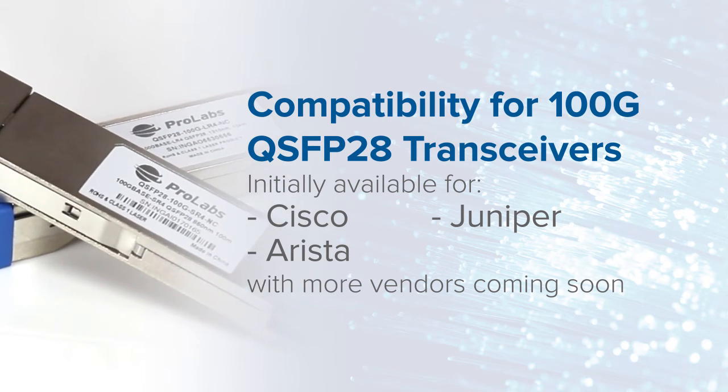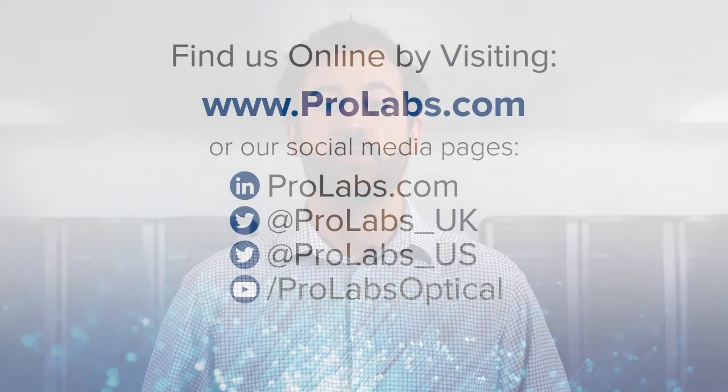Thank you for taking the time to watch this video. You can find us on our website Prolabs.com or on our social media pages on Twitter and LinkedIn.